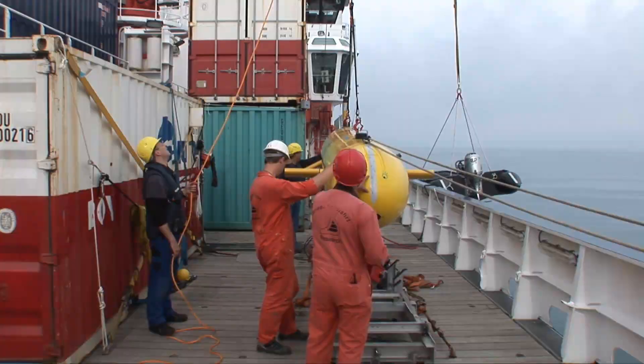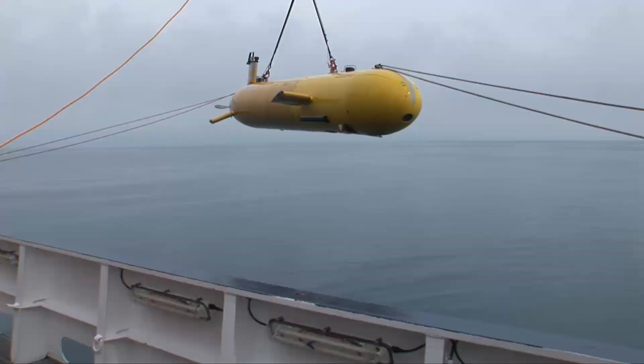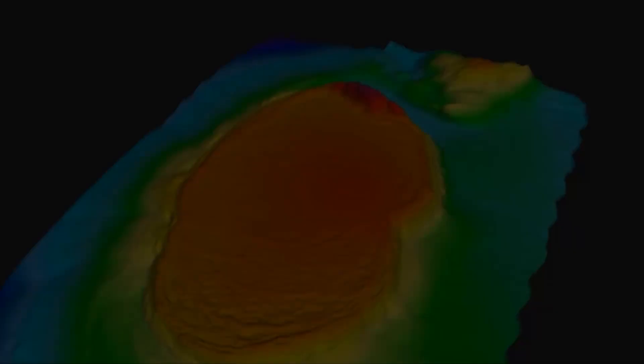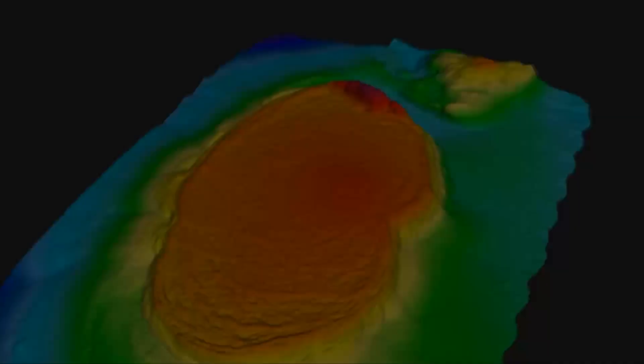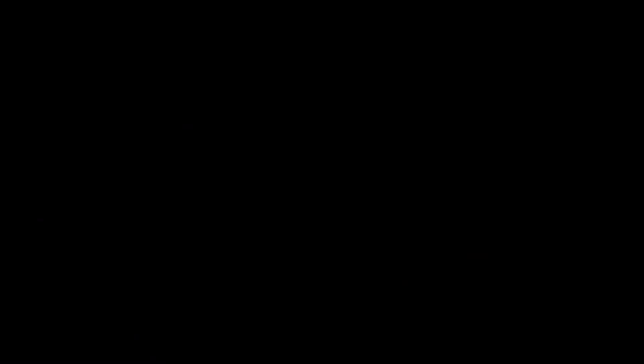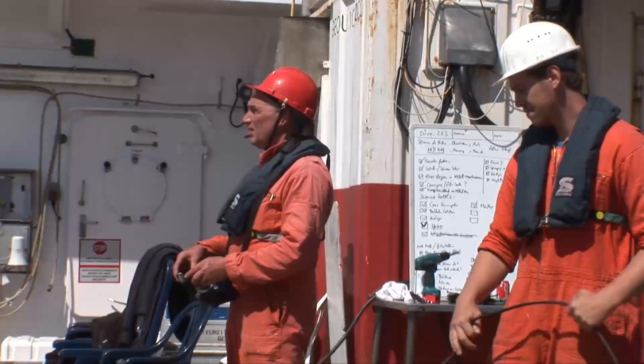We use the MAROM AOV seal to produce a very detailed map of the surface of the mud volcano. With the research vessel we have a resolution of approximately 10 to 20 meters, but with the AOV we are getting a resolution of 10 to 30 centimeters, which shows details that we can really see when we are down on the sea floor with the ROV.